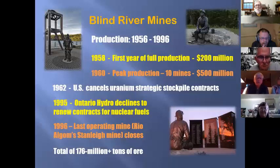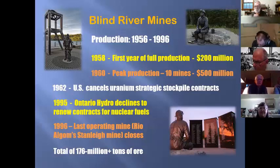The primary production was from 1956 to 1996. The first full year of production was 1958, at 200 billion. The peak was two years later — 10 mines in operation producing 500 million. And as typical of boom-and-bust, one-industry towns, in 1962 the United States canceled all of its contracts for uranium for the strategic stockpiles. Then in 1995, the death blow came when Ontario Hydro refused to renew their contracts for nuclear fuels. There's still uranium ore up there, but the supply contracts dried up. The last mine closed in 1996 — the Rio Algom Stanley mine.